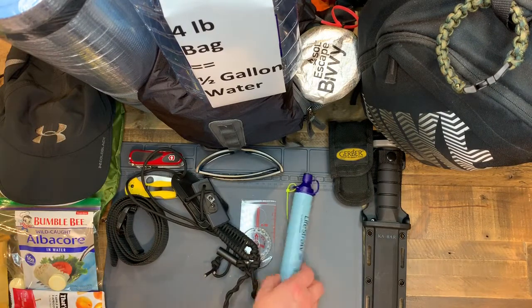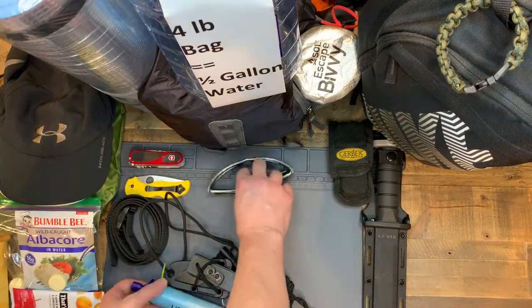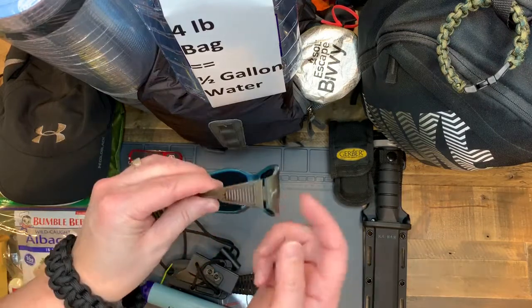This goes around the neck, and the LifeStraw goes around the neck as well. Sunglasses are hugely important to protect your eyes from the sun, but also from particulates.